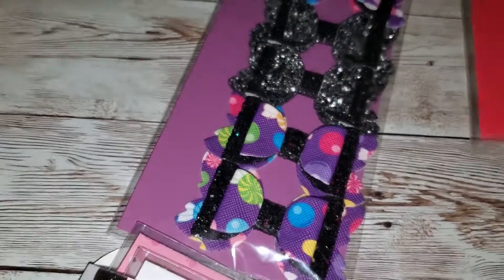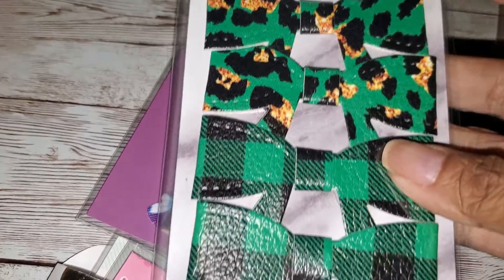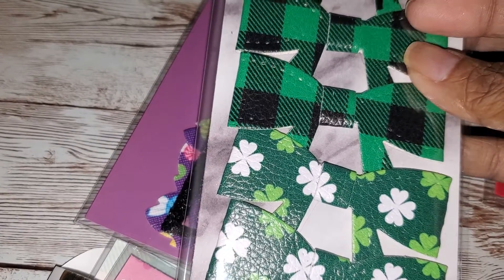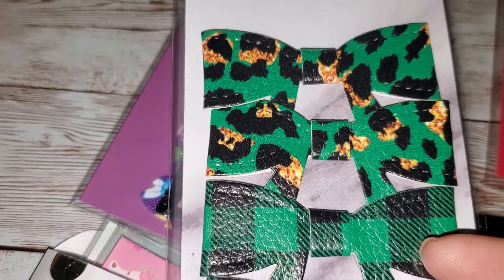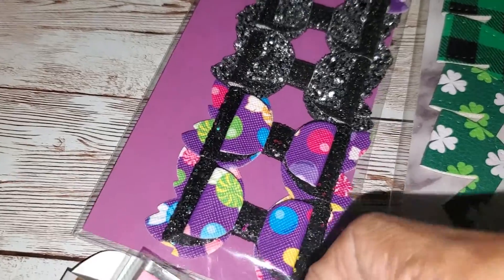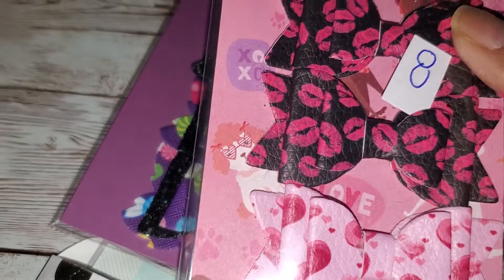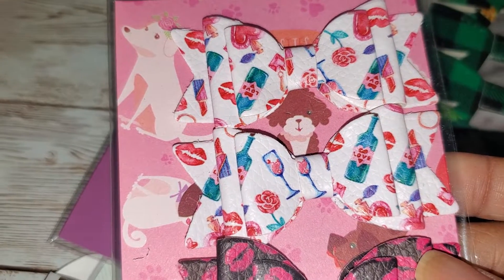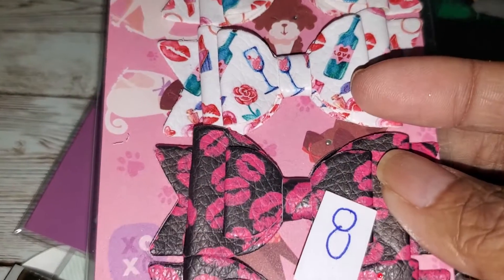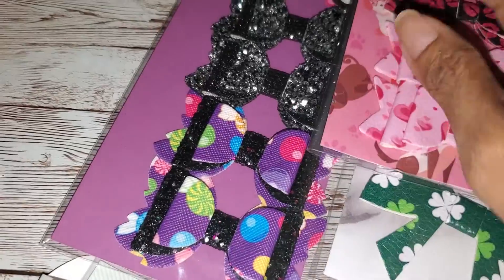...reindeer, red and green, and then the Christmas bulbs. These are flat bows. St. Paddy's Day of course — the green buffalo check and then the green leopard. They're all faux leather, you guys! Oh, this must be Valentine's Day. I'd be happy to share some of these with my swap partner. That one is so cute with the wine and wine glasses, the lips and the hearts.